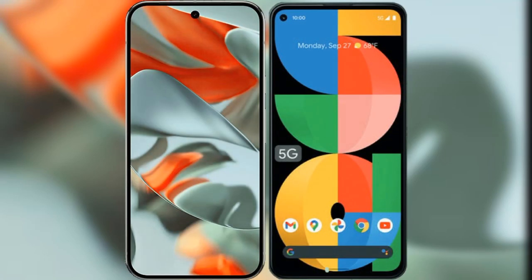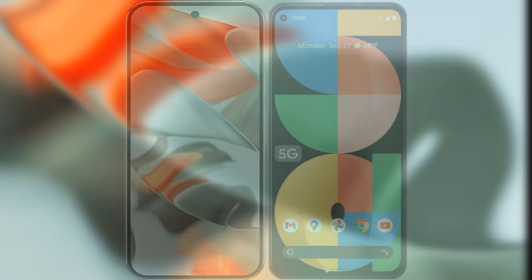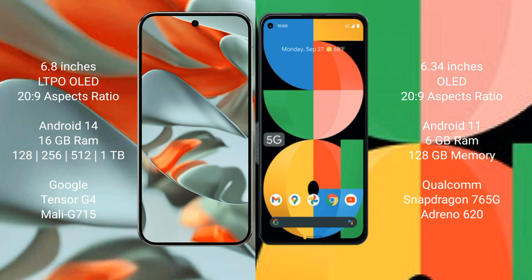I will compare the new Google Pixel 9 Pro XL with the Google Pixel 5a. The Google Pixel 9 Pro XL features a 6.8-inch LTPO OLED display, while the Google Pixel 5a features a 6.34-inch OLED display. Both use a 2520x1080 resolution.